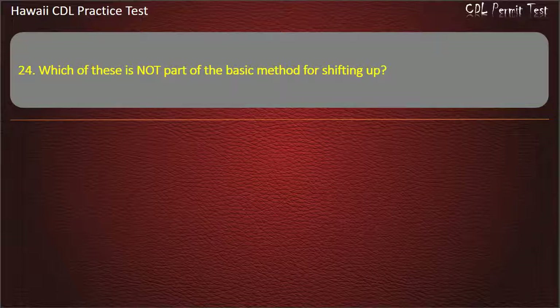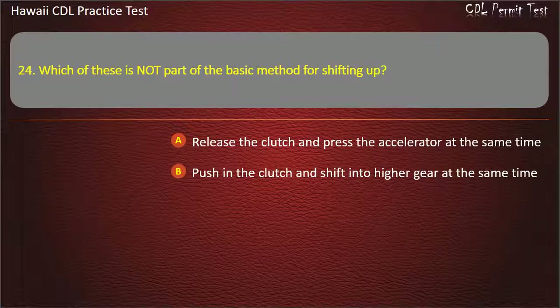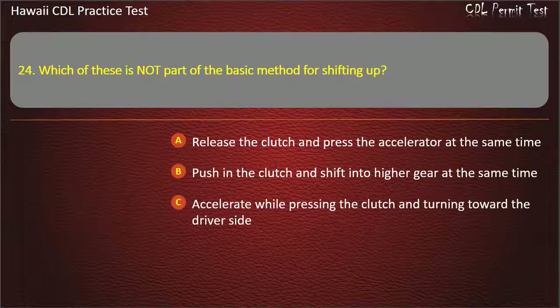Question 24: Which of these is not part of the basic method for shifting up? Release the clutch and press the accelerator at the same time. Push in the clutch and shift into higher gear at the same time. Accelerate while pressing the clutch and turning toward the driver's side. Release the clutch. Answer: Accelerate while pressing the clutch and turning toward the driver's side.